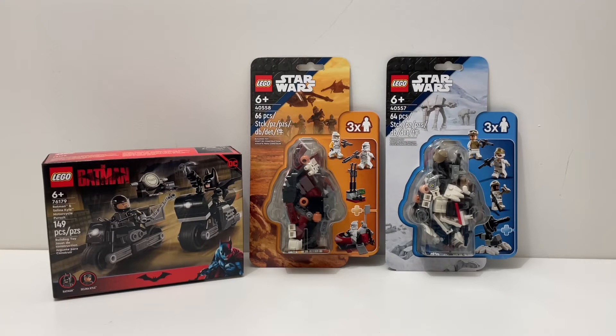Anyway guys, that is it for today's pretty small Lego haul. Let me know what you think of all the sets down in the comments below. Did you get these sets back on January 1st, or whenever those minifigure packs came out? I believe they were delayed for like two weeks or so. Did you get the Batman set, maybe all of these sets way earlier than me? But I am just getting these sets today. Be sure to leave a like if you enjoyed, and subscribe to the channel because I'll be doing reviews on all of these sets.